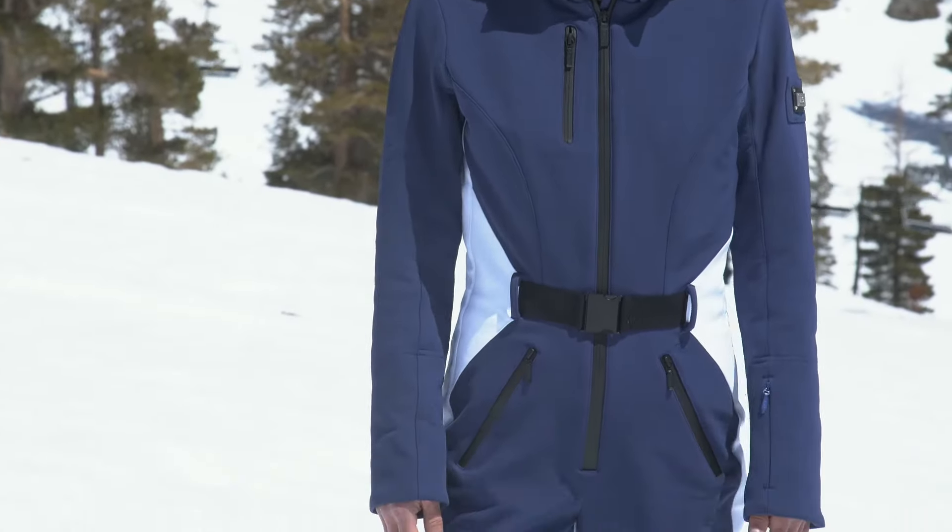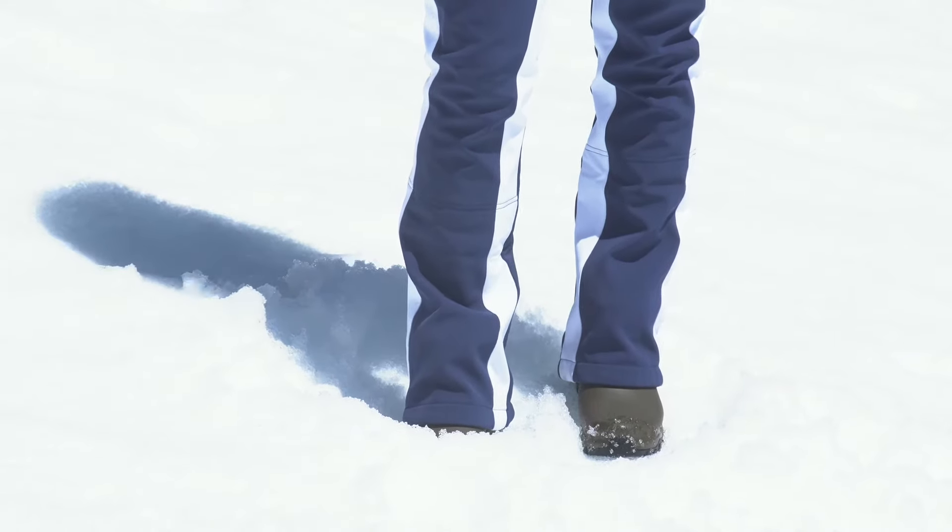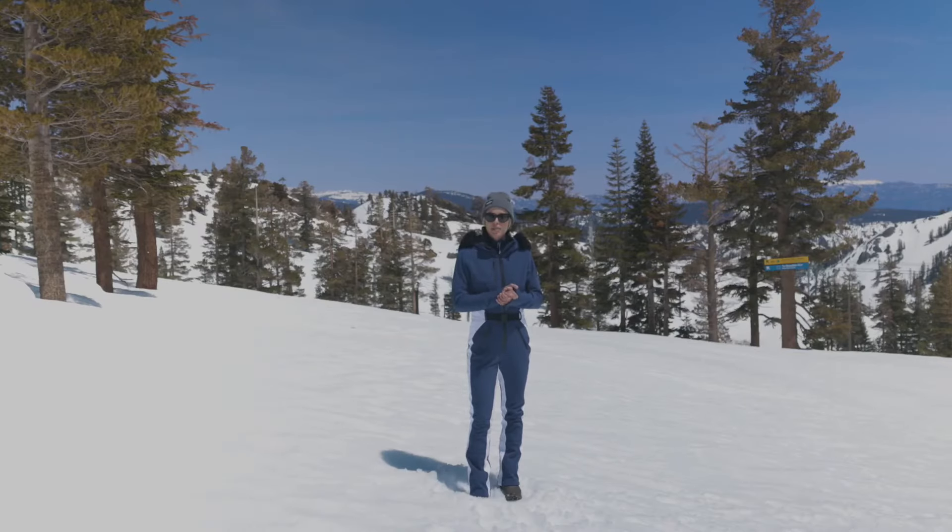This is the Grindelwald suit by Nils and this thing kind of speaks for itself. Super cool vibe. It's four-way stretch fabric and its breathability waterproof rating is 2010.